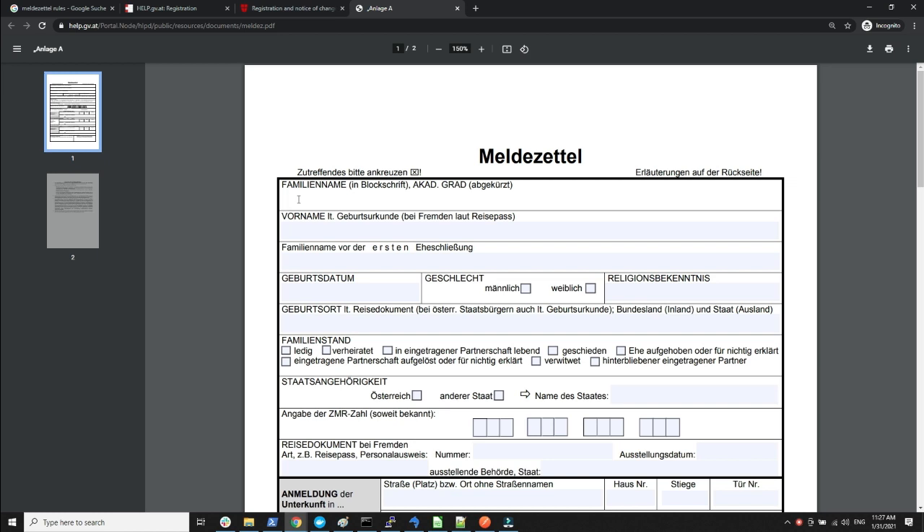The form starts with your family name — that is your last name — and then your first name as per your passport. If your passport contains two names in the first name part, fill those out. The next section is for a previous last name before marriage — for instance, a lady who had a different last name before marriage can specify it here. Then there is date of birth.